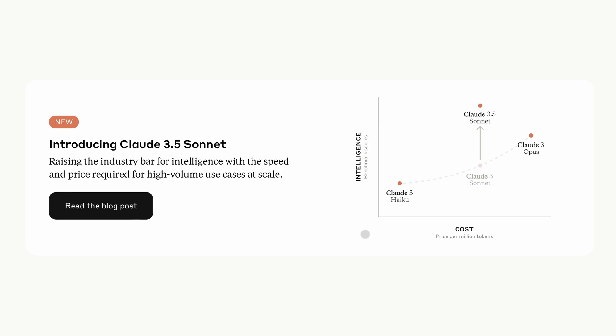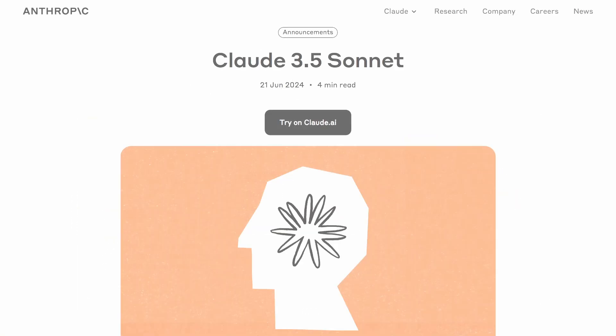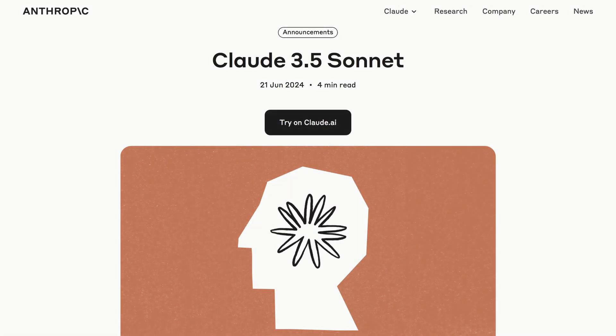This new model is the first of their 3.5 lineup. If you don't know, they have three models for each generation in their lineup: the low-spec and cheaper model called Haiku, the middle-ground model called Sonnet, and the biggest and best model called Opus. So you can think of this model as the middle-ground of the next-gen Claude models.